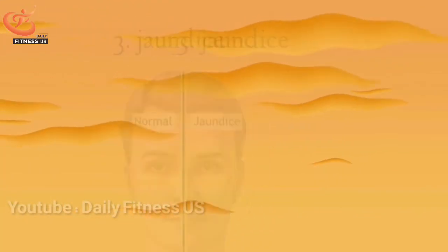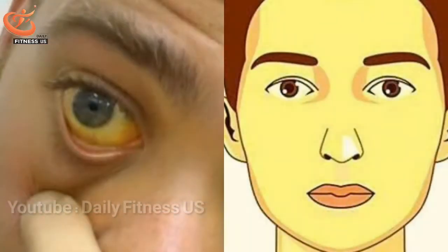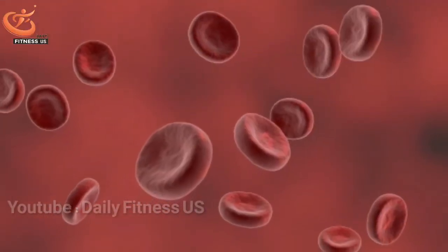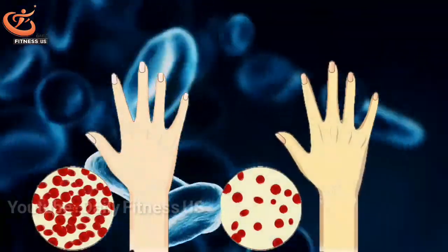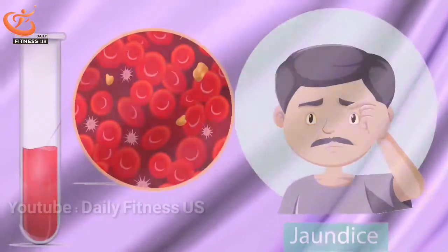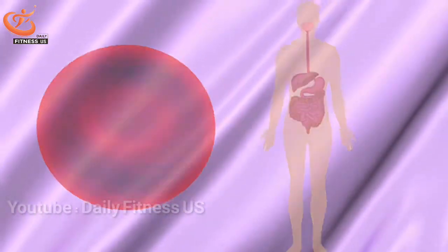The third sign is jaundice. Jaundice is a disorder that usually appears with yellowing of the skin and eyes. Yellow skin and eyes are caused by the body producing too much bilirubin. Bilirubin is formed due to the breakdown of dead red blood cells in the liver. Therefore, if you notice that you have jaundice, you need to take treatment measures as soon as possible, because in several cases blood is injected into your body to reduce the amount of bilirubin.